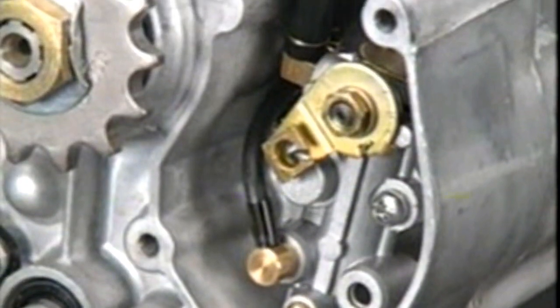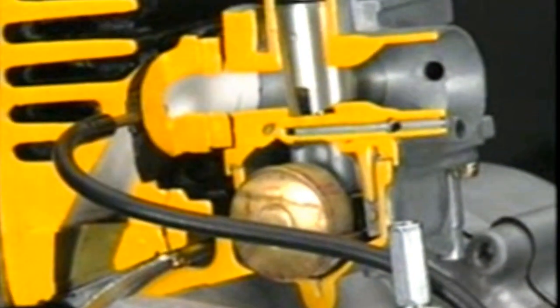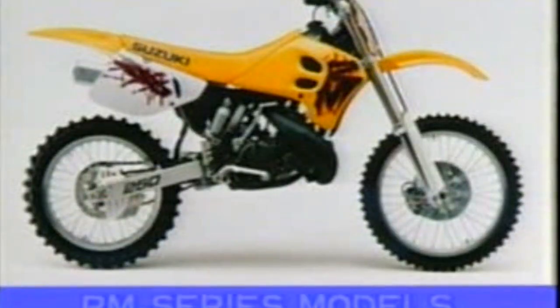Most Suzuki two-stroke engines distribute fuel and oil separately in what is called the Suzuki CCI system. An exception to this is the RM series, which are models made for racing. In the engines of these motorcycles, oil and fuel is distributed together in what is called a fuel-oil mixture.